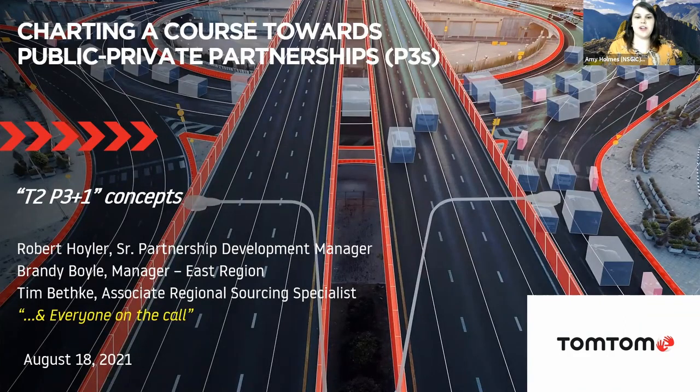Hello, everyone. Thank you for attending today's webinar, 'Trotting a Course Towards Public-Private Partnerships.' My name is Amy Holmes. I am the Membership Associate at the National States Geographic Information Council. If you are unfamiliar with our organization, NSGIC exists to advance effective national coordination of geospatial information by supporting state-level cooperation. We serve as a national forum for the development of capable and future-oriented geospatial leadership. Please visit our website at www.nsgic.org for more information on how to get involved.